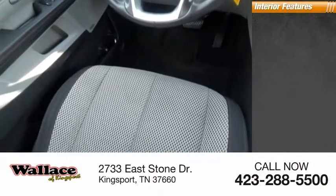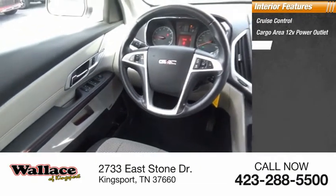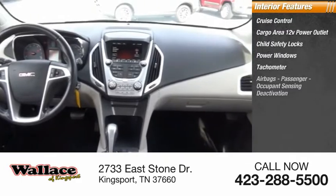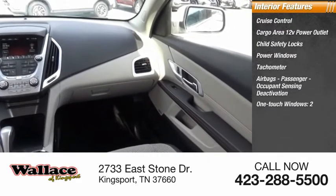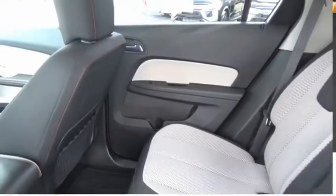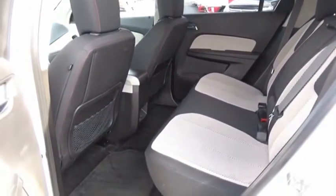Inside you'll find cruise control, cargo area 12-volt power outlet, child safety locks, power windows, tachometer, airbags with passenger occupant sensing deactivation, one-touch windows, cargo area light, and trip odometer. The GMC Terrain combines the benefits of a crossover with the style and functionality of an SUV.